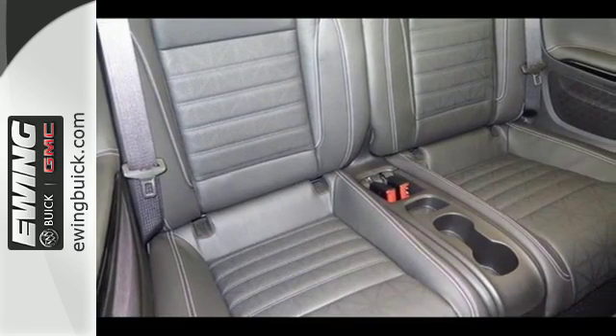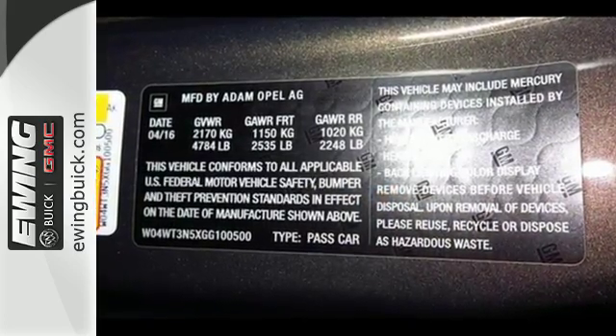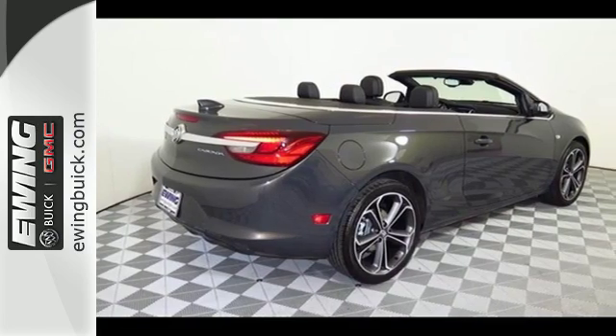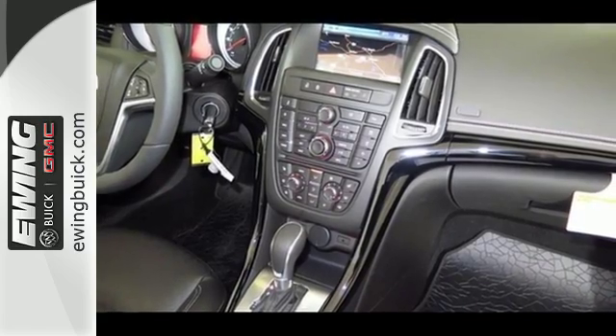The 1.6L turbo 4-cylinder engine, 6-speed automatic transmission, Stabilitrac and sport-tuned suspension make this a performer, while the automated rollover pop-up bars, automatic HID articulating headlamps and rear-vision camera help keep you safe.